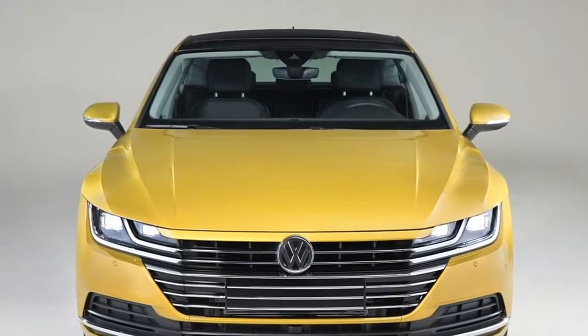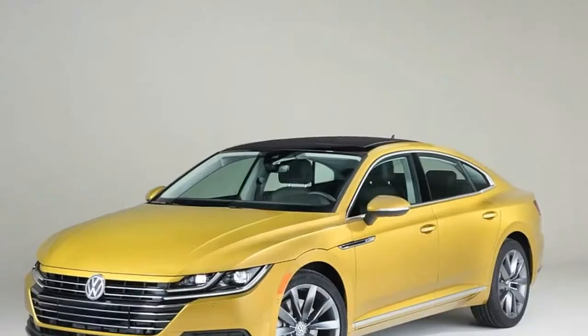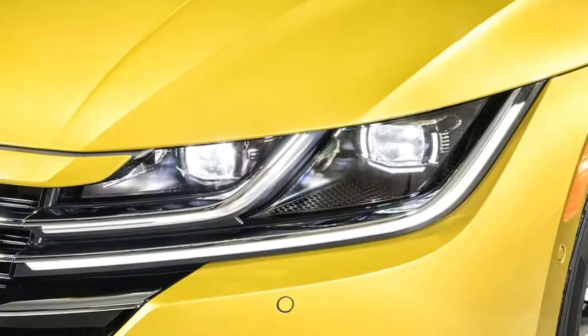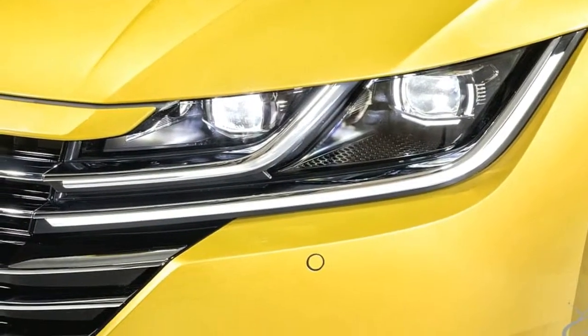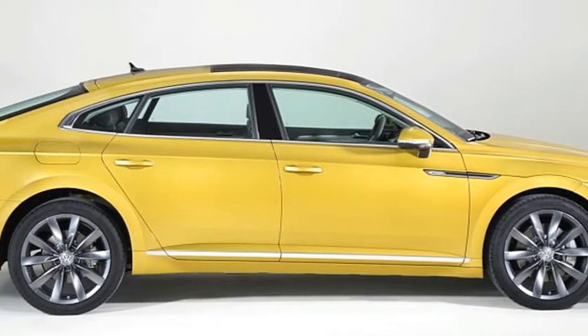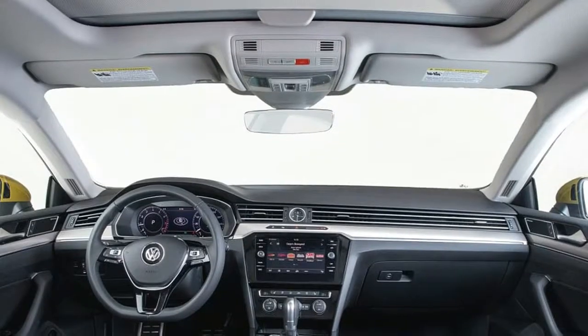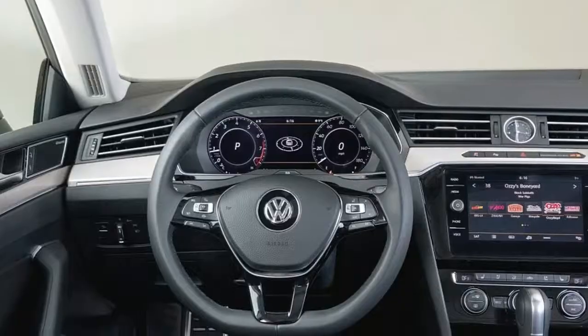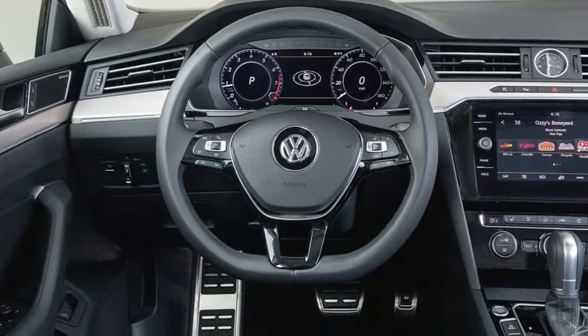Inside, the Arteon's more drawn-out and more extensive body implies that it offers more inside space than the Passat CC. The simple time at the highest point of the focal coalition diverges from the 8-inch sight and sound screen underneath it, with Apple CarPlay, Android Auto and MirrorLink similarity, and with the accessible completely advanced, configurable instrument group behind the guiding wheel.